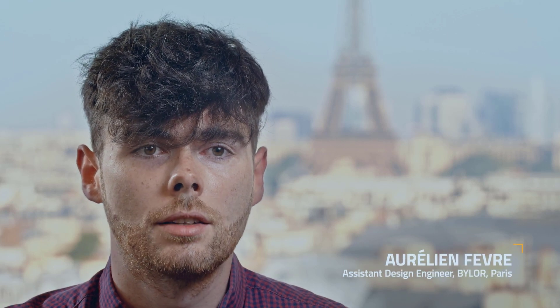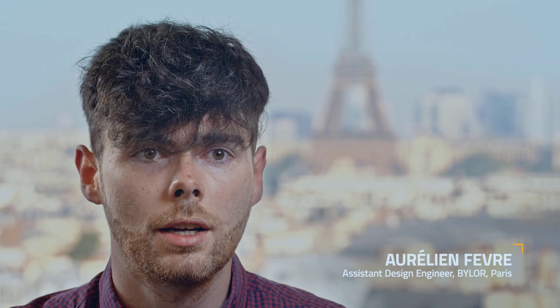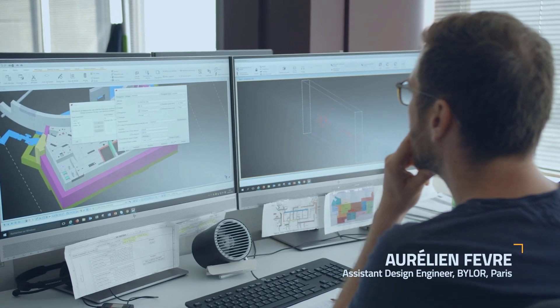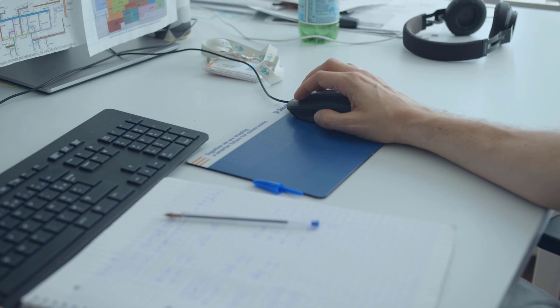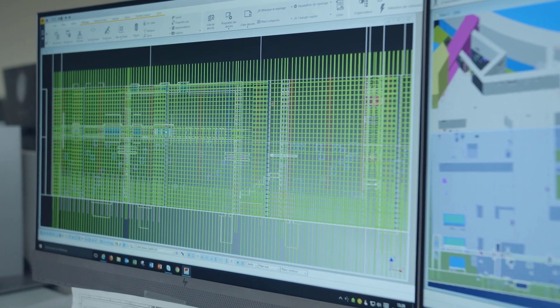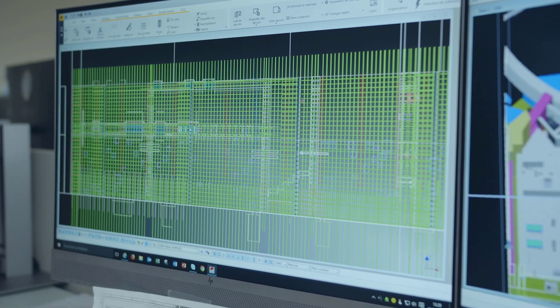Tekla helps automate repetitive tasks because we can put all of our requirements, information, and properties directly into the model. With that, we can automate all of the drawing production, which makes it faster but also safer by avoiding human mistakes.